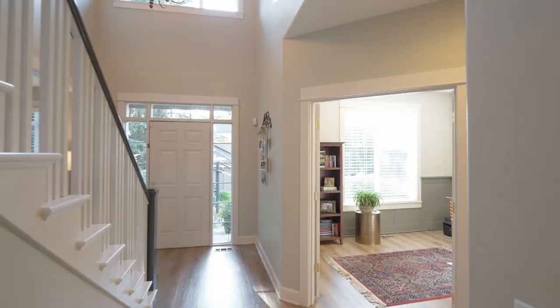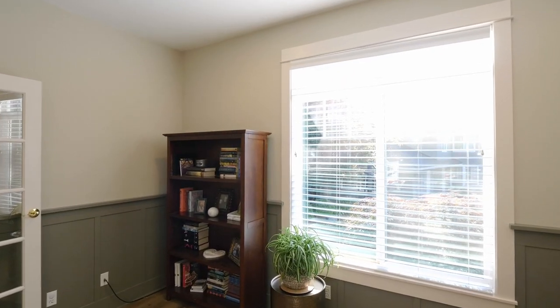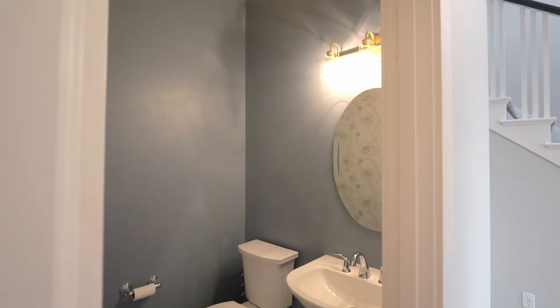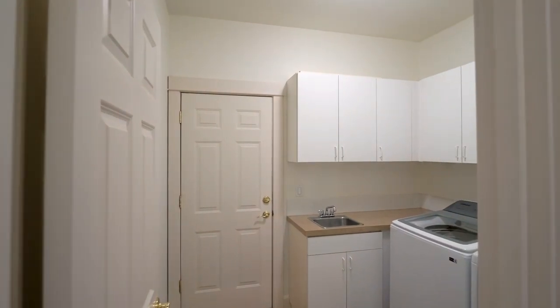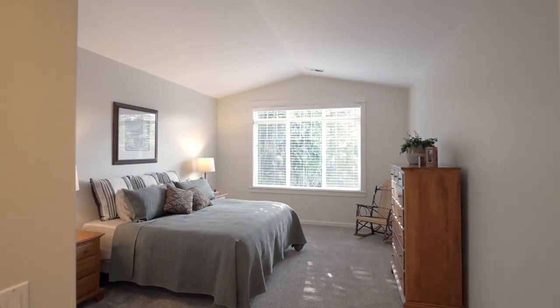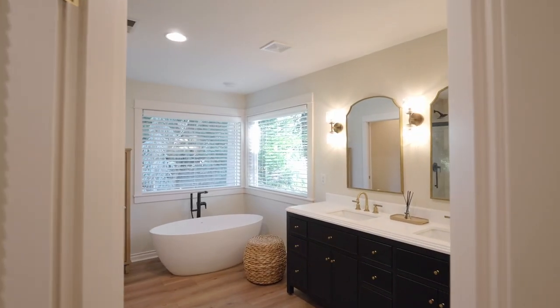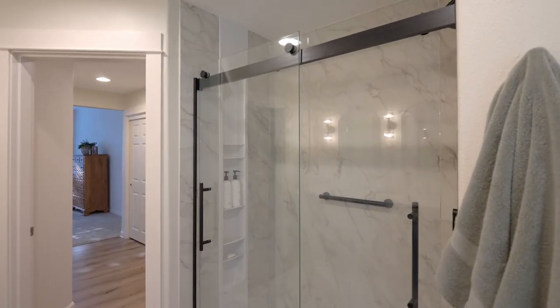French doors open to the main level office, framed with wainscoting. Upstairs, retreat to the spacious vaulted primary bedroom suite, your own private sanctuary. Indulge in luxury in the recently renovated primary bath for your comfort and relaxation.